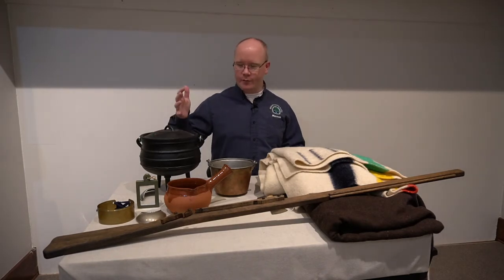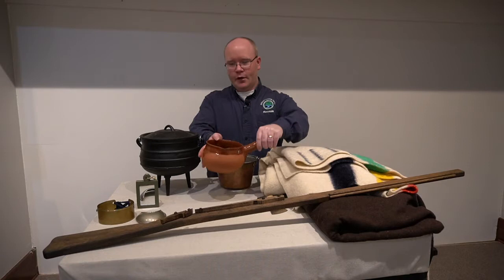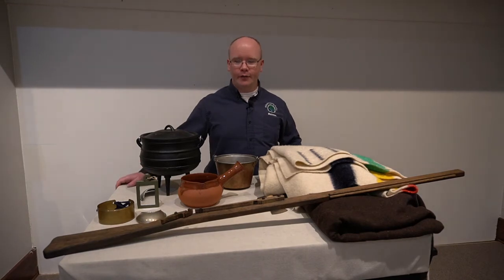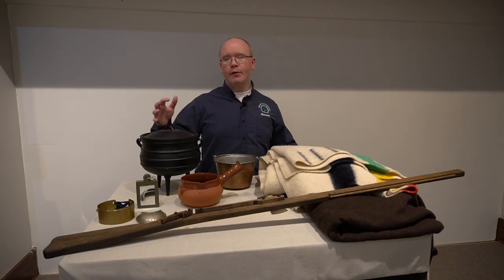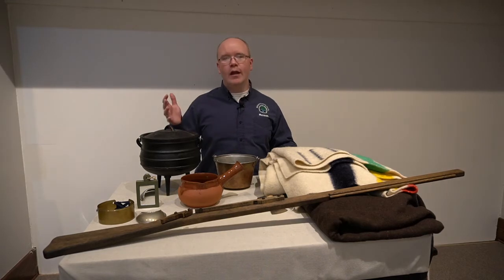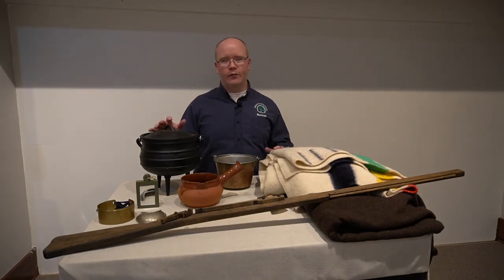First, some of the things you see here are pots and pans — a Dutch oven, a brass kettle, and a clay pot — all used for cooking, cleaning, and heating water. What made these valuable for native groups was the material: metal. This was one of the things European and American groups were introducing in the fur trade. The Miami, Potawatomi, and native groups across North America had not harnessed the ability to heat up and shape metal.